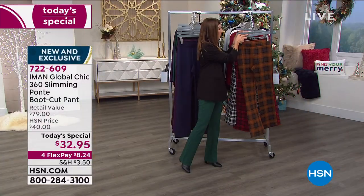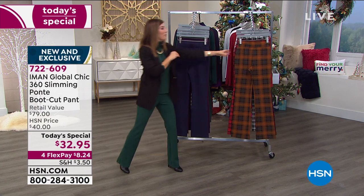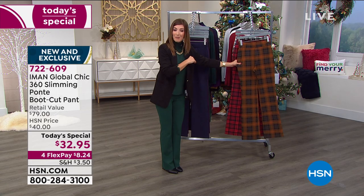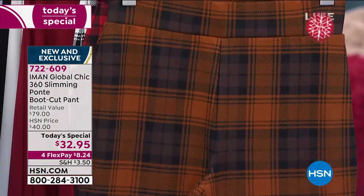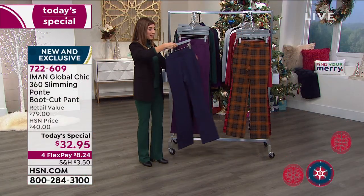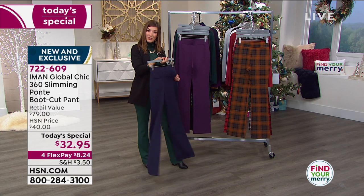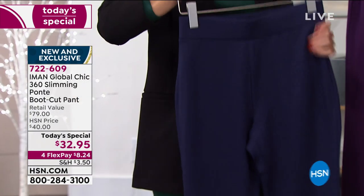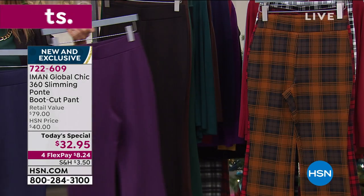The chocolate plaid might still be in the lead — that warm, beautiful color. Can you imagine having Thanksgiving dinner in that pant, or going to the pumpkin patch, or taking fall family photos in that pant? That would be amazing. And then in the solids, we've got the beautiful navy. You just pull it on, and it really gives you the fit and the stretch and the comfort of a legging. It's an amazing pant at an amazing price.